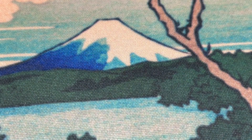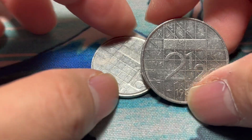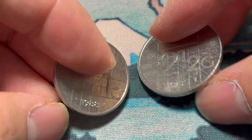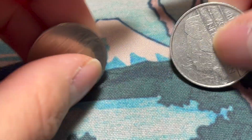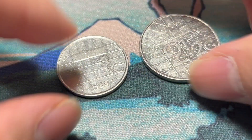And let's see — some pre-euro Netherlands stuff right here. One guilder and two and a half guilder from the 80s — '88 and '85 — with Queen Beatrix. Very cool.